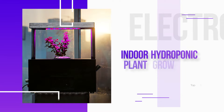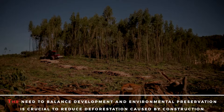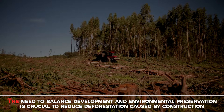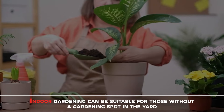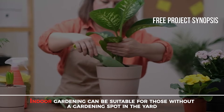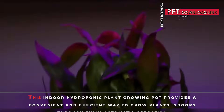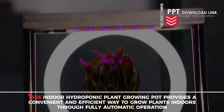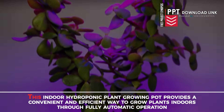Indoor Hydroponic Plant Grow Pot. The need to balance development and environmental preservation is crucial to reduce deforestation caused by construction. Indoor gardening can be suitable for those without a gardening spot in the yard. This indoor hydroponic plant grow pot provides a convenient and efficient way to grow plants indoors through fully automatic operation.